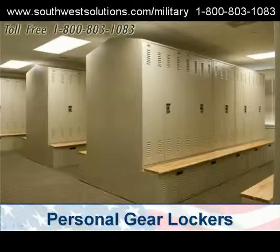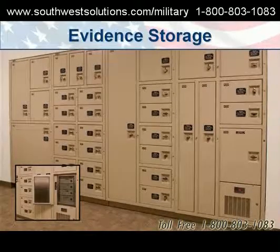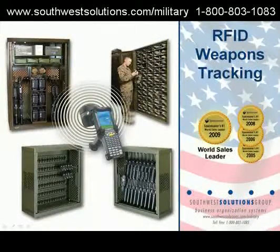Personal gear lockers. Evidence storage for CID and provost marshal. RFID weapons tracking. GPS for weapons.